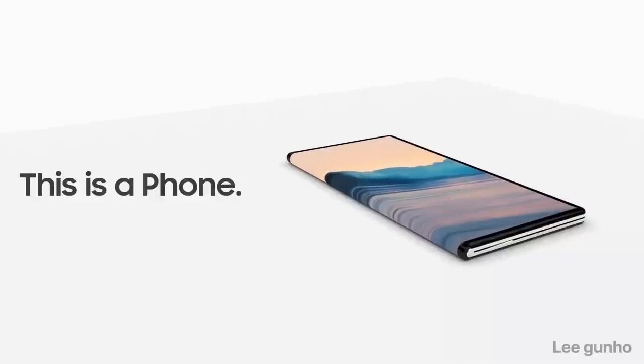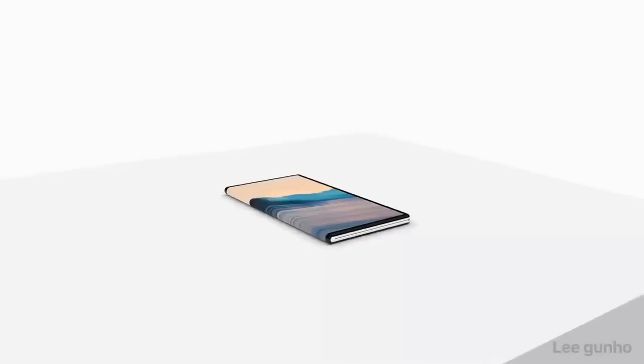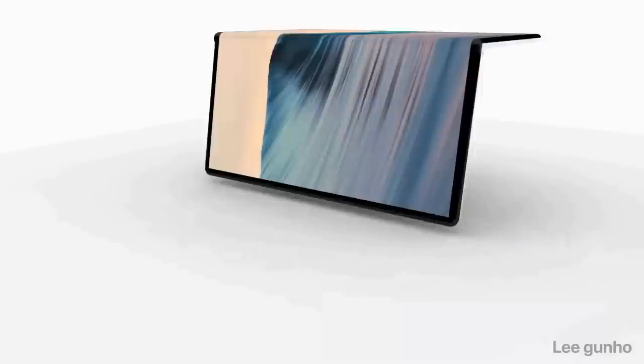Okay, that wraps up the information I wanted to share with you guys. I'll leave you now with another concept of what Samsung's foldable device may look like, and I'll also include the rumored specs again in the video description. As always, I'll keep you guys posted on the latest developments, and I'll catch you in the next episode.